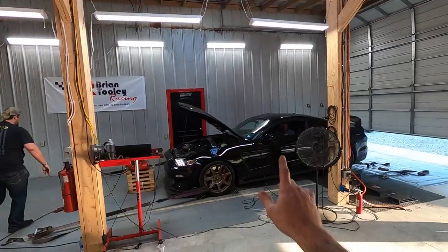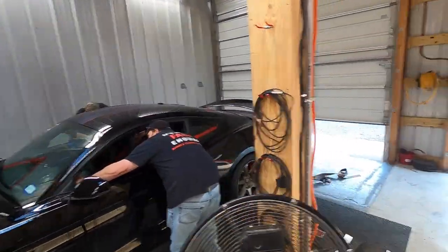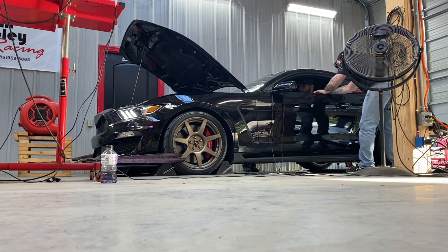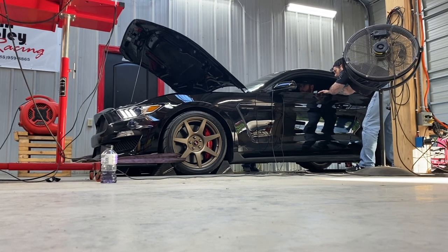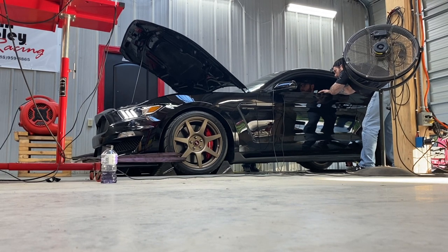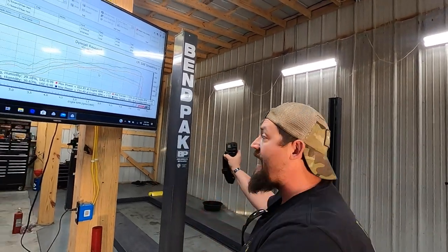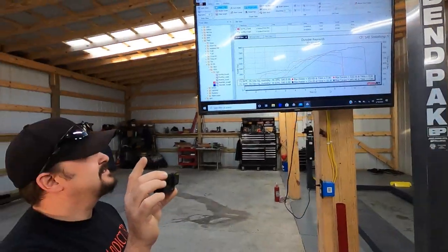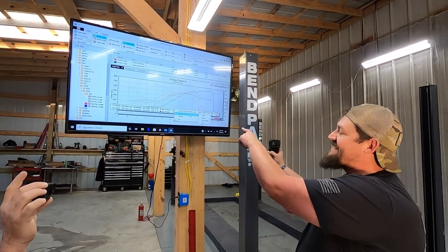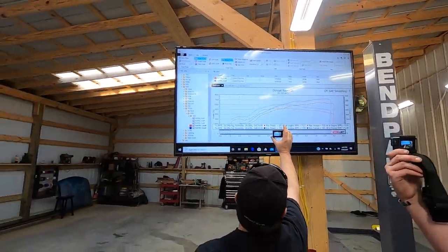Boost is loud. 65 duty cycle, 11.6 over boost — we're going to try to hit 10 pounds. Still baby boost! When you see it for the first time — that's insane. That's not 10 pounds and that's not even as much as my car is running now at 790. 782 to the wheel. 734. 601 at 8 pounds.